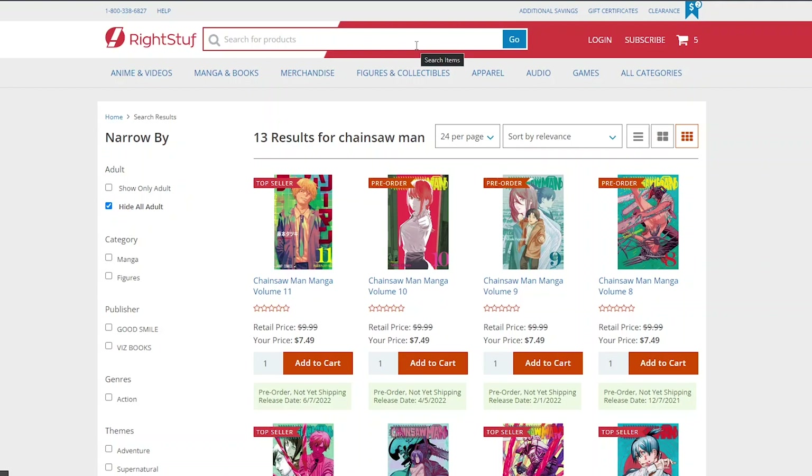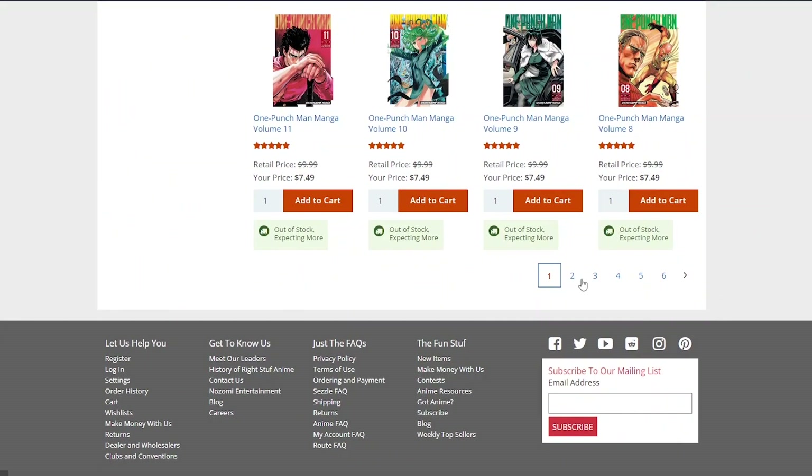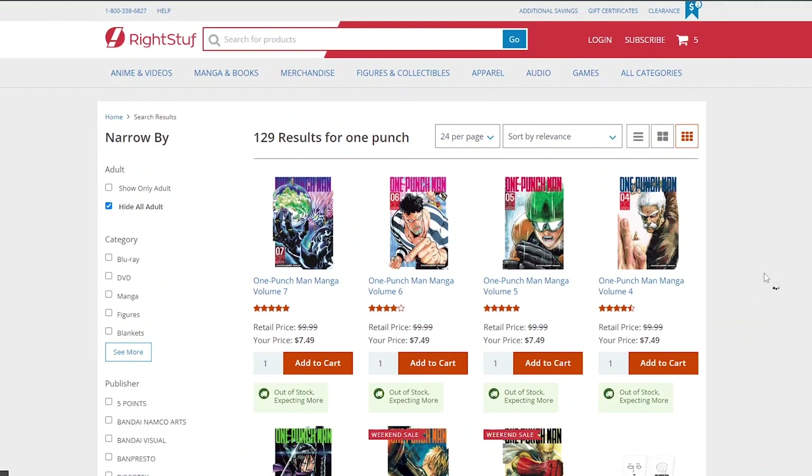Next up is One Punch Man. I finished the anime a long time ago and I wanted to start collecting the manga from the beginning. It's been on hold since I've been reading a lot of other series, but it's definitely something I want to read — I've seen a lot of great artwork from it. Unfortunately they don't have the volumes I need, anything from volume 3 and beyond, so I'm going to have to hold off on One Punch Man for now.